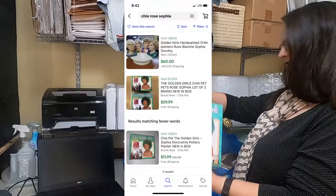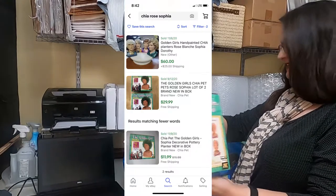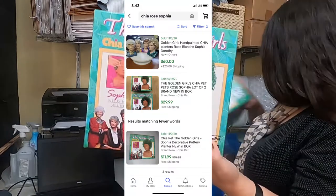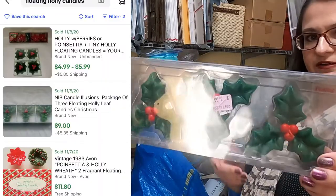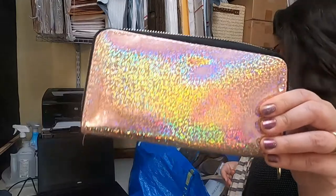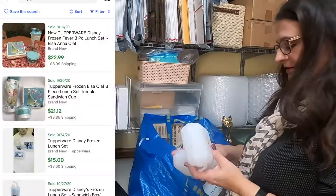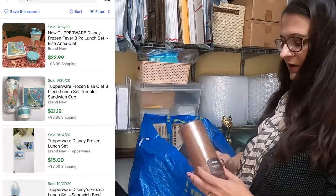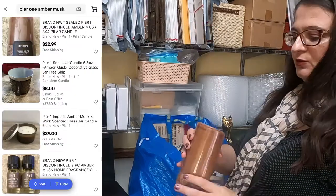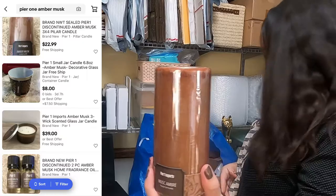Golden Girls Chia Pets — these were each $3, and I did get Cynthia and Rose. Floating Holly Berry candles that I paid $3 for. This holographic rose gold wallet was a dollar. Two Tupperware frozen Olaf containers for a dollar. Here, one amber musk color candle — no price tag, so my guess is she probably gave it to me for a dollar.